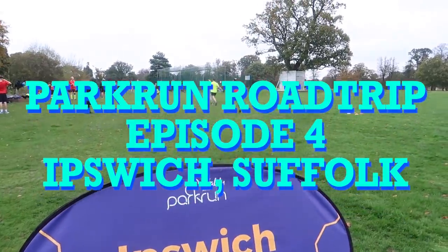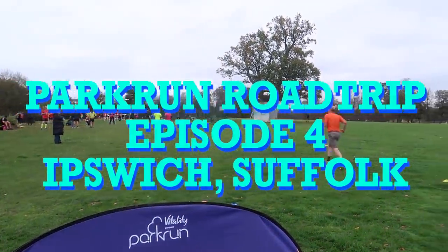Good morning, welcome to episode 4 of my parkrun series, Parkrun Road Trip. Today we're about 40 minutes away from Chelmsford in the lovely Ipswich. Last night we came up to visit some friends, Johnny and Poppy, that we've not seen in far too long — probably about 10 months because of Covid and our plans just haven't crossed over.